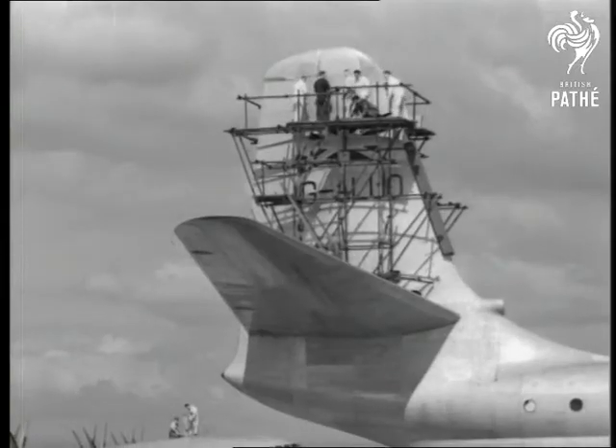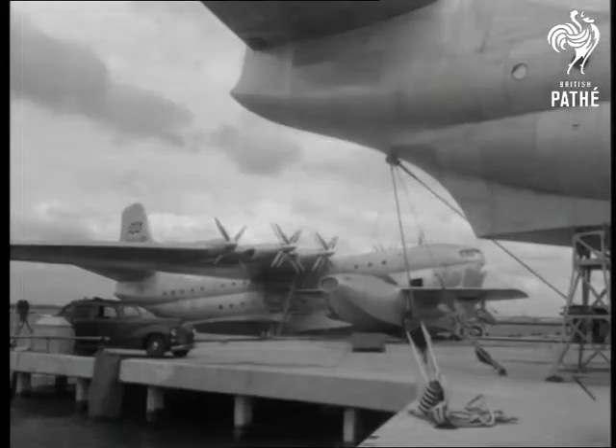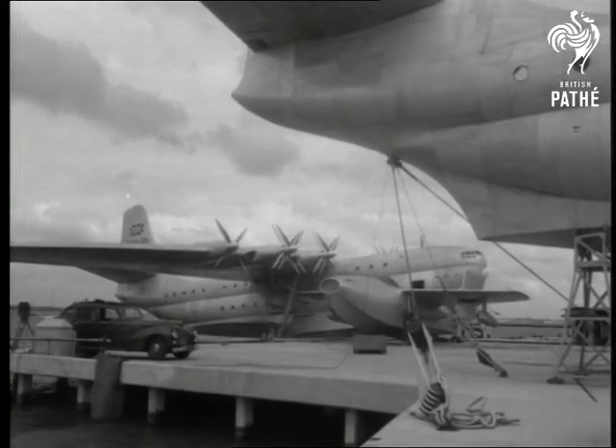Two other Princesses, still under construction, dwarf the Saro A1, the world's first jet flying boat fighter.